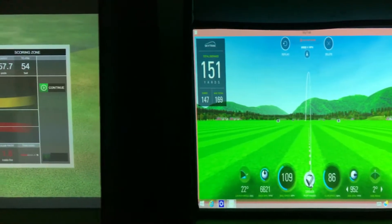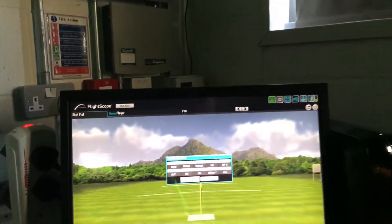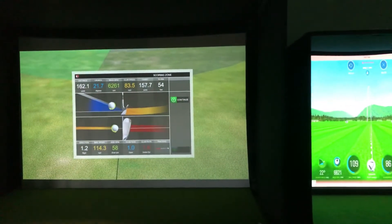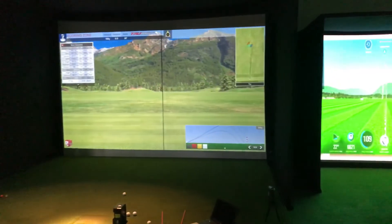157. 147 — 10 yards difference True Golf to SkyTrack. And then we're seeing 158 on FlightScope. So 158 FlightScope, 157.7 True Golf. I think you can see there guys, especially on that last shot, about 157.7 to 158.